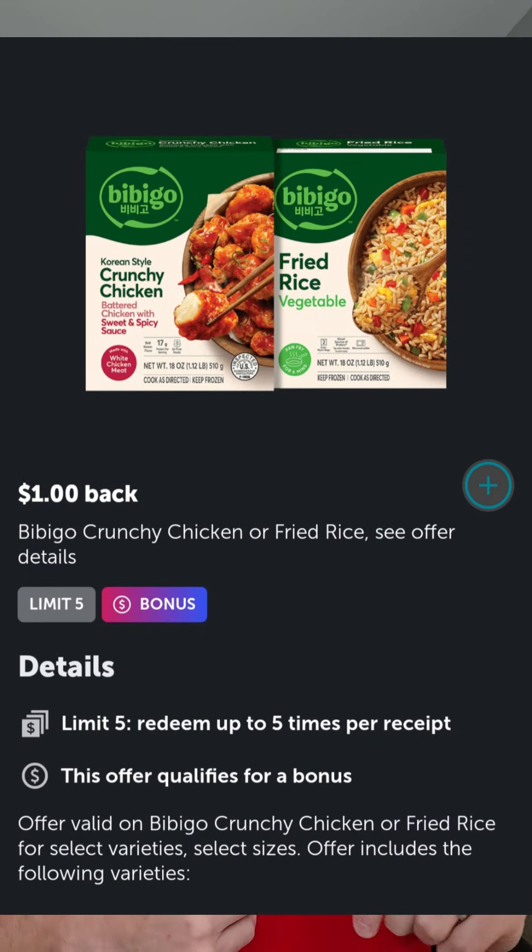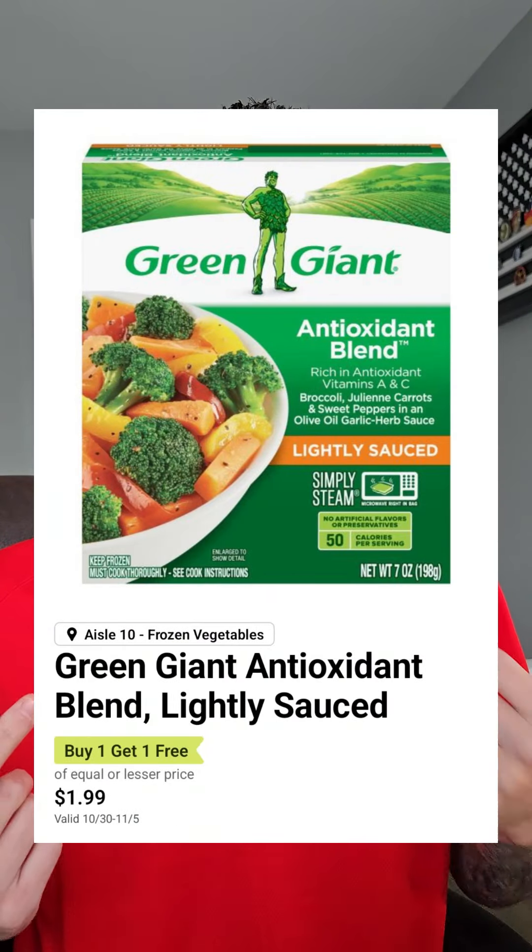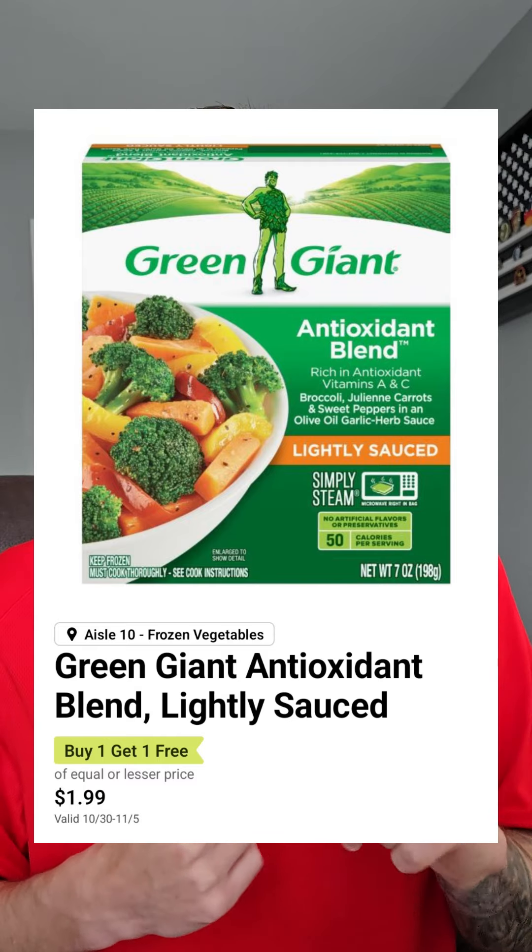If you use Ibotta, I am seeing a dollar back on the Bibigo entrees, making these $2.99. Green Giant frozen vegetables are $1.99 BOGO, making those 99 cents.